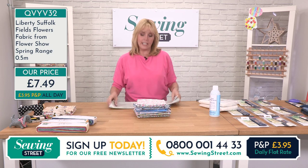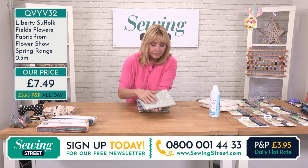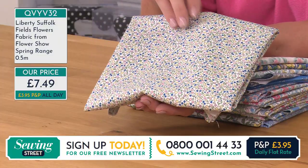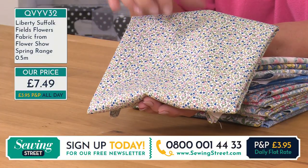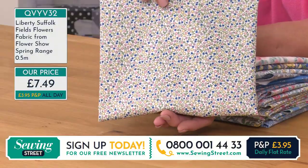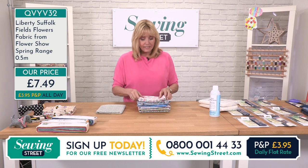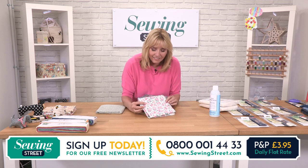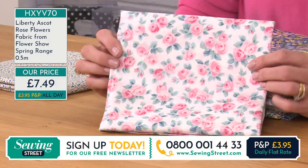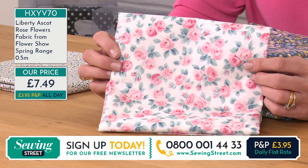Maybe a strapless with a bit of shirring elastic would be nice. This one is Suffolk Fields Flowers. Colour-wise you've got a pale peach, a blue, yellows, pinks and greens, but it's very, very dainty. Again, £7.49 for that one. And then next up is that classic roses design — it looks almost monochrome but you've got lots and lots of shading, so there are a lot of colours. That again is £7.49. This is Liberty Ascot Rose Flowers.